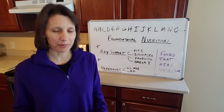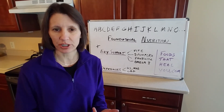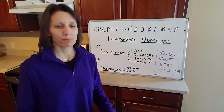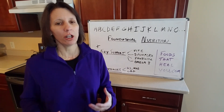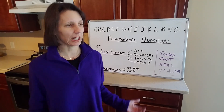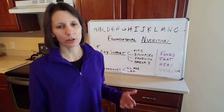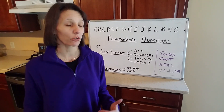Another key daily nutrient is probiotics, which help populate your gut bacteria. You can eat fermented foods like kombucha, kimchi, and sauerkraut, but it's always great to have additional probiotics. If you're taking medication, eating sugar, or going out to eat, all those things destroy gut bacteria and put you back at ground zero. So getting a good probiotic in your diet on a regular basis is important.